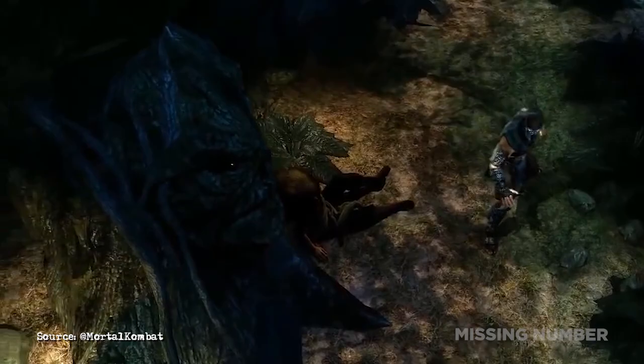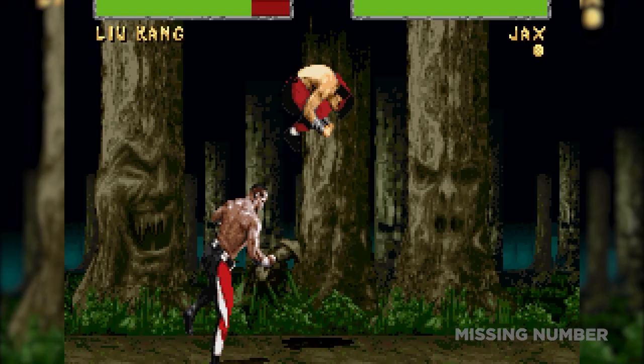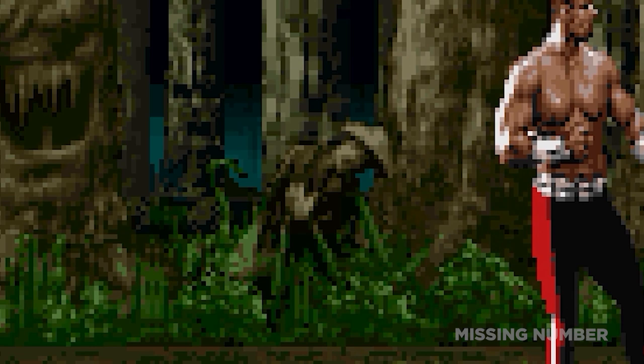What's more, corpses ensnared by the foliage can be seen as well. In particular, there's this poor villager — his name is Alma, and only the game's background artist Tony Goski knows his true history. That's according to Mortal Kombat's co-creator John Tobias, who is probably being semi-cheeky.